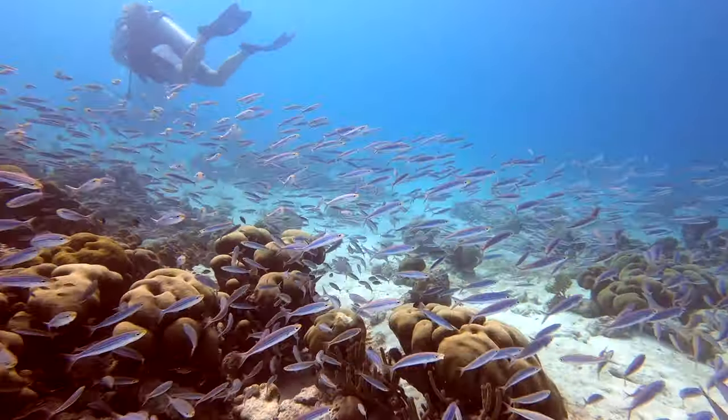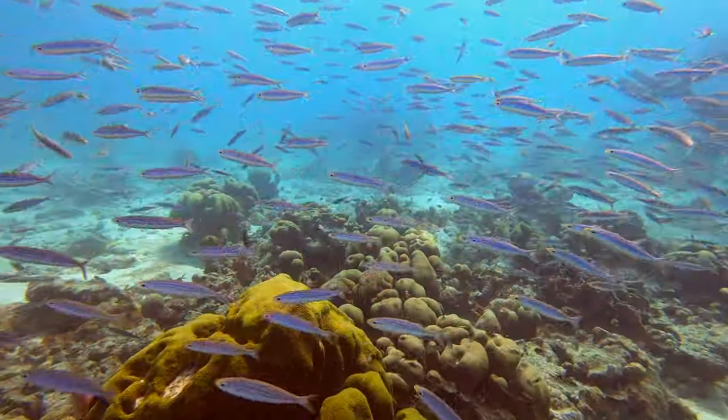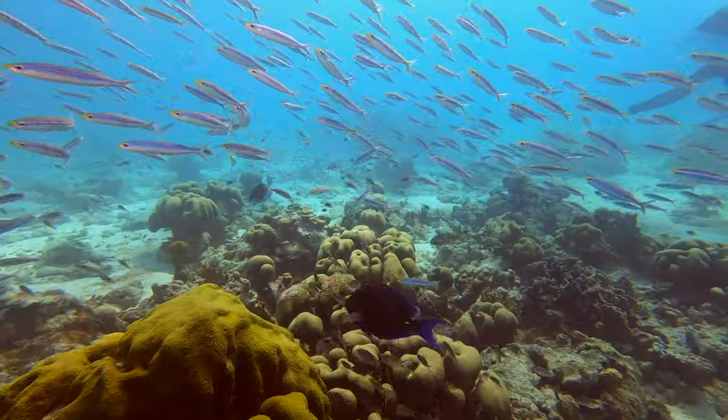I didn't know what these were until I looked them up in our reef ID guide. They're called Boga. I was just so happy to see a large school of anything besides Chromis.